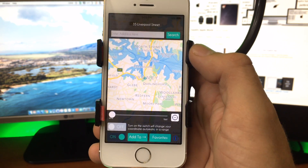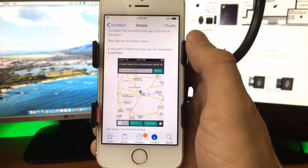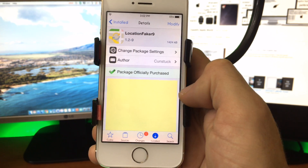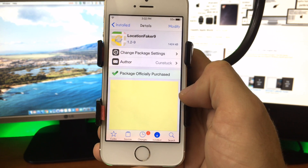That is Location Faker. It's updated for iOS 9.33 on the 9.33 jailbreak from Pangu. It is a great jailbreak tweak — I definitely love this. Thank you to the developer. Thanks for watching guys. Make sure you like this video and subscribe to the channel for more jailbreak tweaks. See you again next time. Bye-bye.